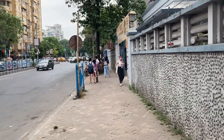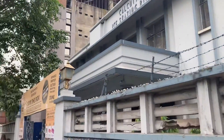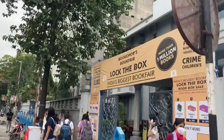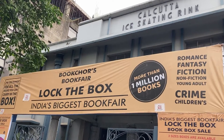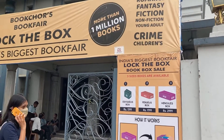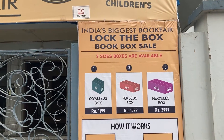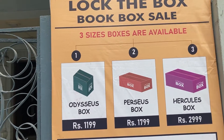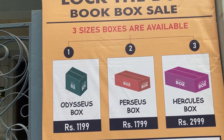It is in the southern part of Calcutta — the Calcutta Ice Skating Rink. So these are the three different sizes of boxes that are available. I will share in the video the details of how to fill the box and how you can maximize the number of books in each box.